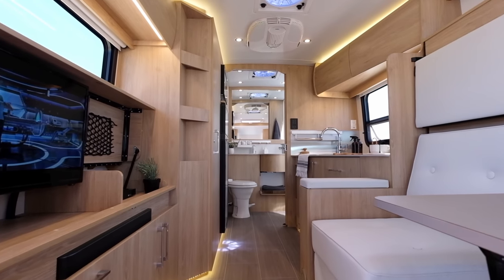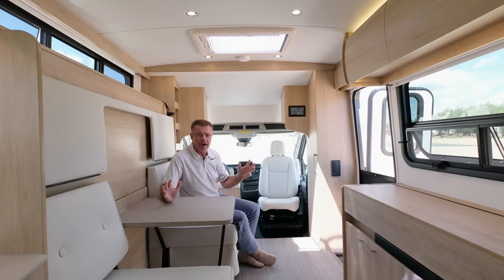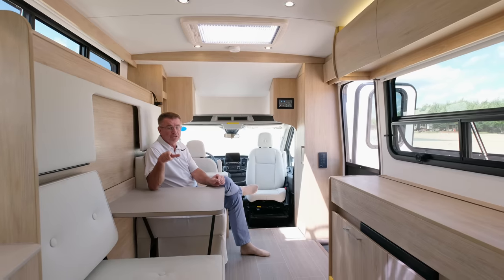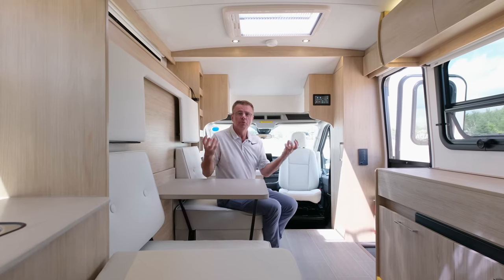We're now inside the beautiful 2021 Wonder MB. If you're looking for a small motorhome with great interior and exterior storage, you can see up front we've got the beautiful brand new Ford Transit chassis. Another great option is the intelligent all-wheel drive option on the Transit chassis, which is very exciting.